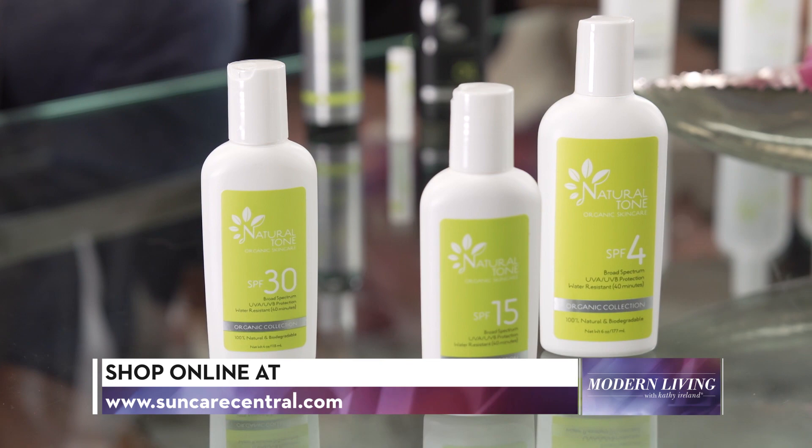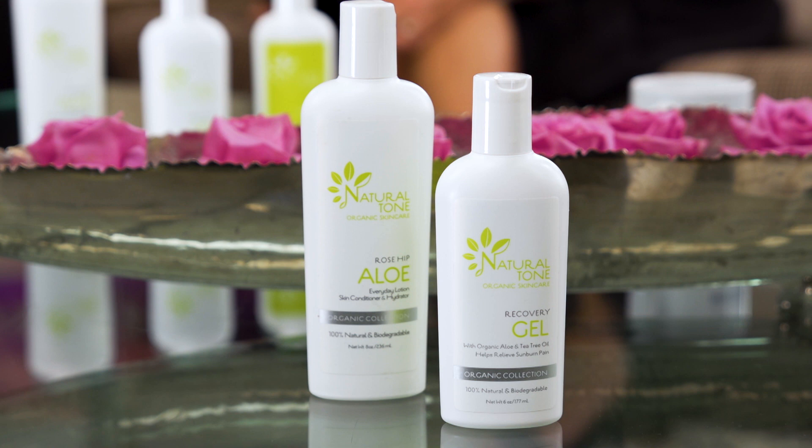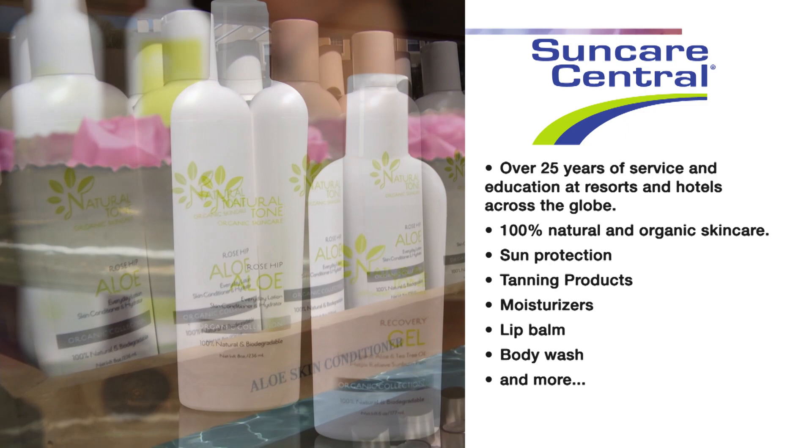Louise, can you tell us about Natural Tone SunCare products and how do they work? SunCare Central has Natural Tone SunCare. They're all 100% natural, so everything in them is good for the skin. The main ingredient is aloe vera, and we then have organic ingredients, one of them being rosehip. Rosehip puts the moisture into the skin, and the protection, the physical blocker, is zinc oxide, so that's designed to reflect the rays while out in the sun. And they work wonderfully.